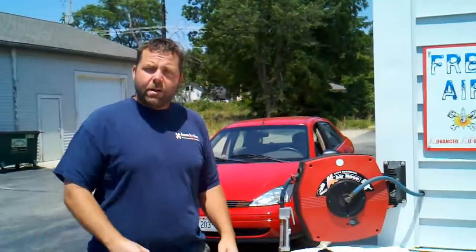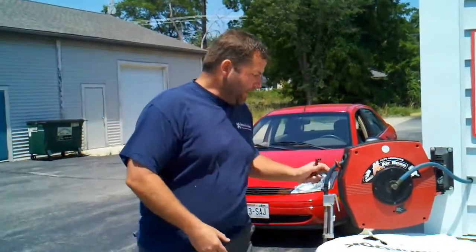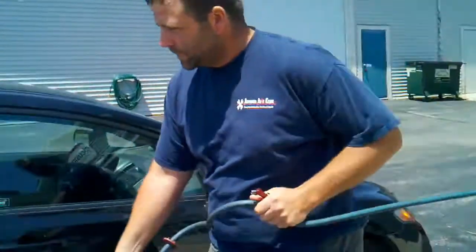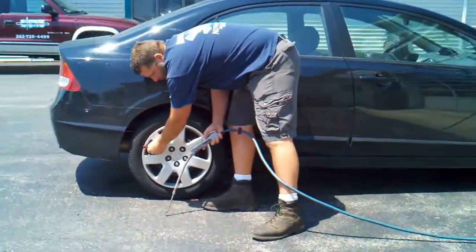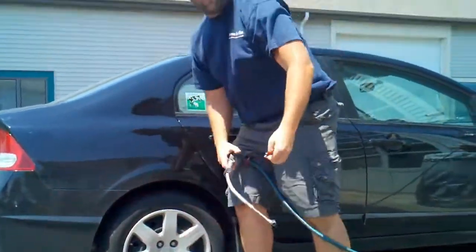If you stop in, we'll check your tires for you. We will even give you a free tire gauge. You can come in after hours even — we're open. All you have to do is pull up, take your cap off, and check your air for free.